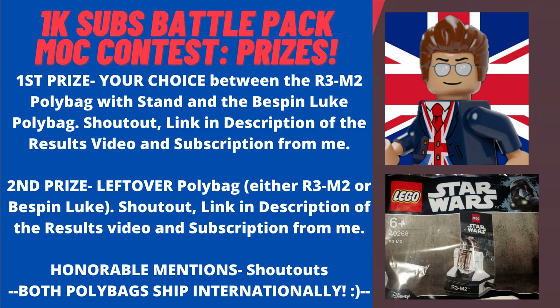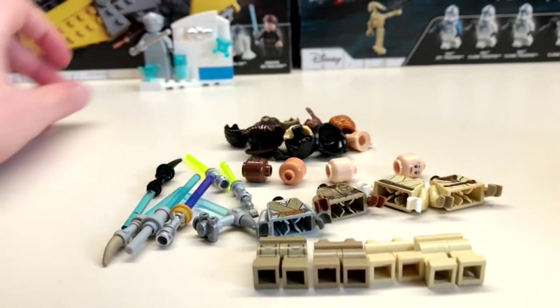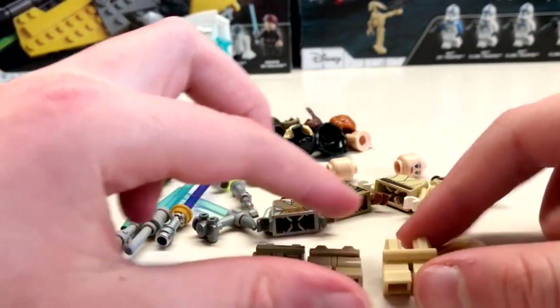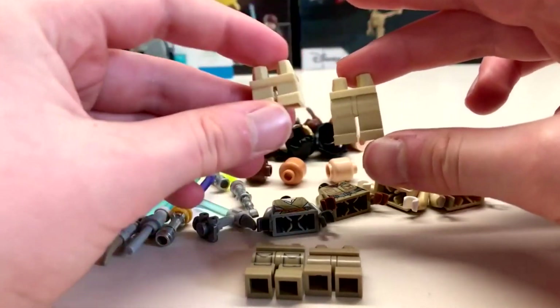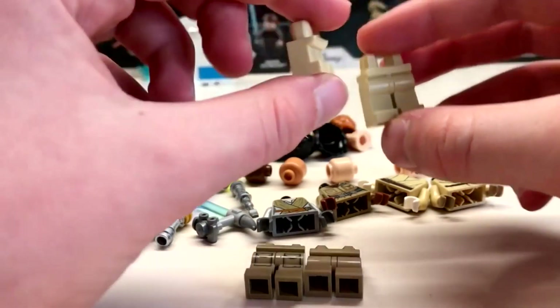Grand prize also includes a big shoutout, a link in the description, and a subscription from me. Before the honourable mentions, I'd like to give a quick shoutout to Lego Paw, because your entry was just super original. I love the idea of combining different Jedi torsos, legs, and heads to design your own Bucklepan. That was super original, with a really nice little Illum build, very accurate to the Clone Wars. Congratulations on your shoutout — it was a very cool and original entry!